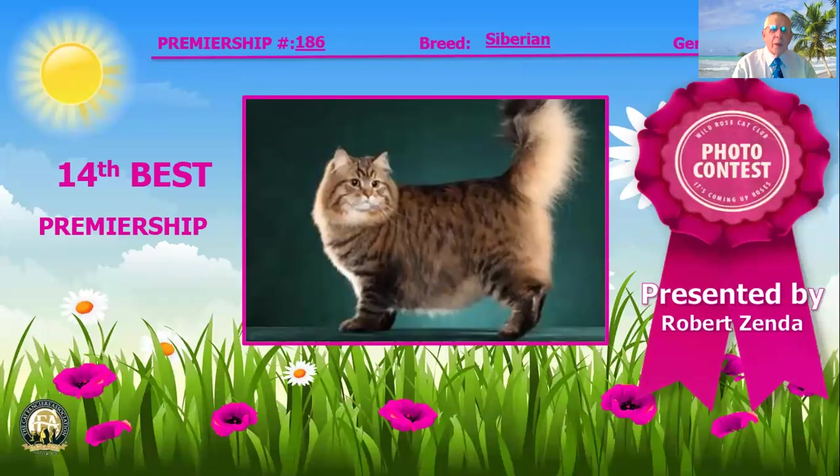For our 14th best cat, I've selected our third best Siberian in the Premiership class. Look at the barrel shape to that wonderful body in a gorgeous color and pattern. That broad muzzle is nice and flat on the top of that head. He's got almost round eyes, good set of the ears, and that coat is fabulous for his presentation. 14th best cat in Premiership.